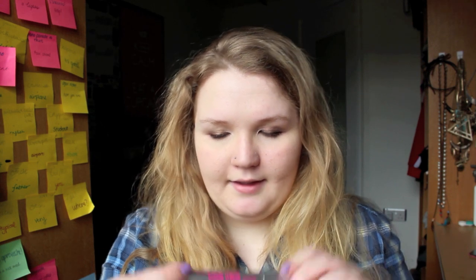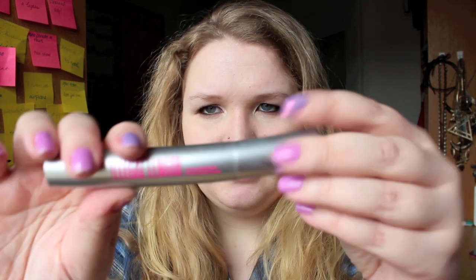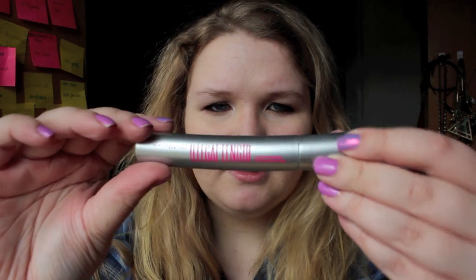Also while I was in Superdrug I picked up the Illegal Length Mascara from Maybelline, because I felt like trying out a new mascara. It's supposed to have fibres in it that extend your lashes by up to 4mm. I just noticed it has Russian writing on one side, whereas on the other side it's in English. Strange.